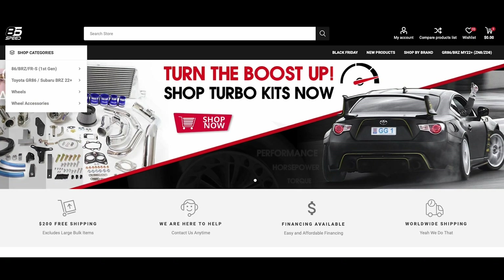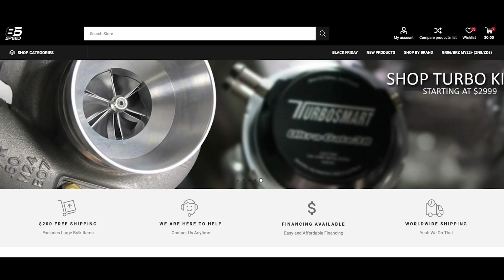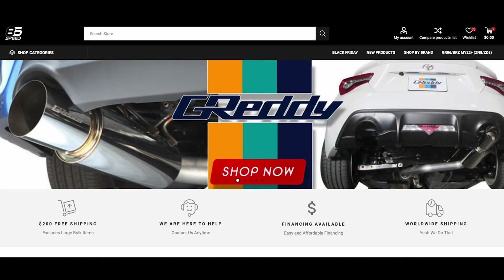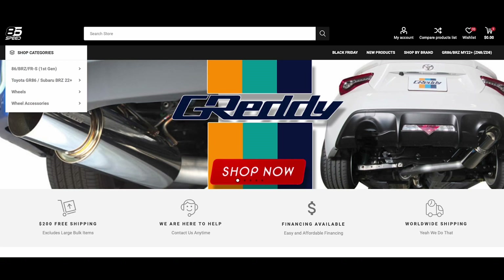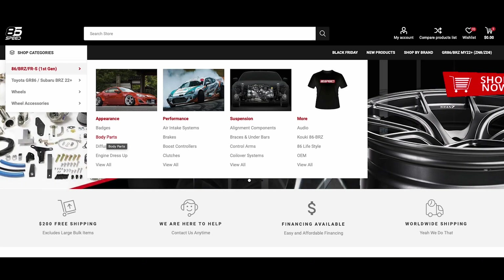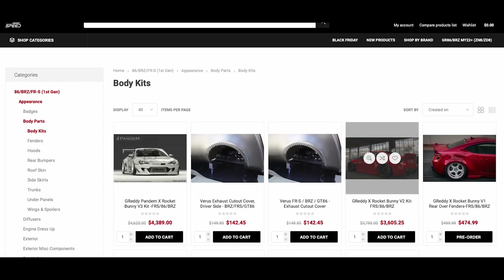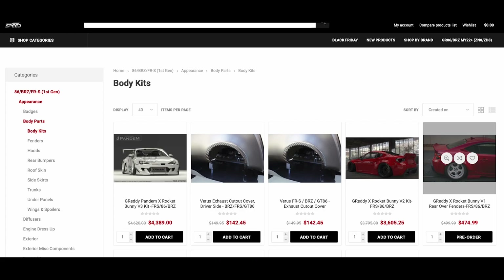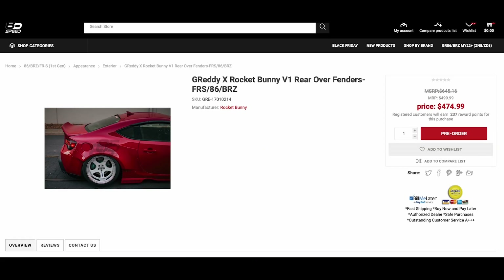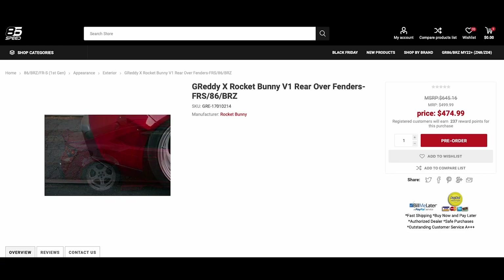So this is how I got my authentic rocket bunny V1 kit for a thousand dollars. First, you want to go to 86speed.com, go to shop categories, then body parts, first gen BRZ/86/FRS first gen, then body parts, then body kits. Right here you can find the V1 over fenders and rear over fenders — these are authentic rocket bunny fenders.